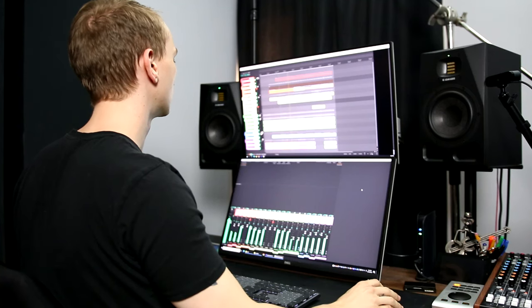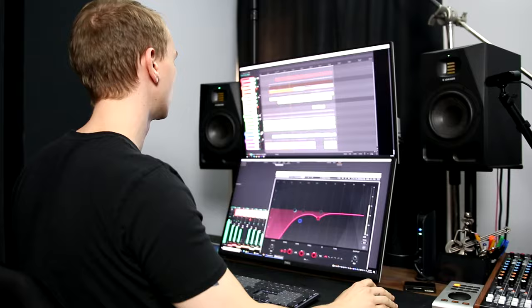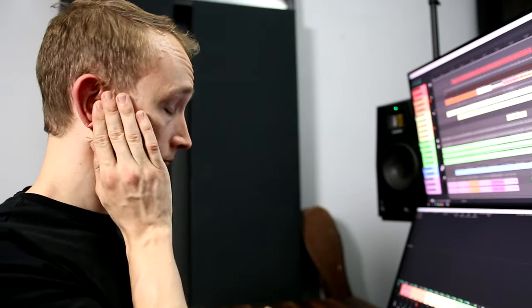While the close-up, detailed sound of headphones can be good in some situations, I personally find it to be overwhelming after a while, and I find the experience of listening on my studio monitors to be much more enjoyable. I can listen on my speakers longer without experiencing ear fatigue, while I need to take breaks from my headphones every so often.